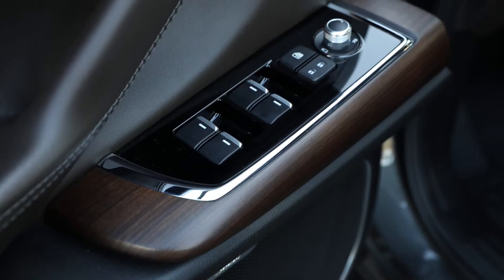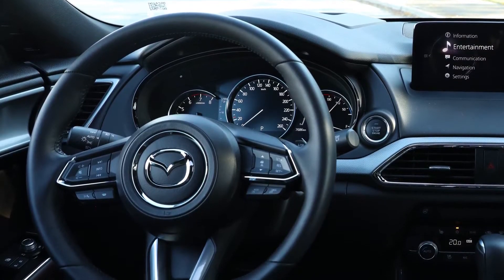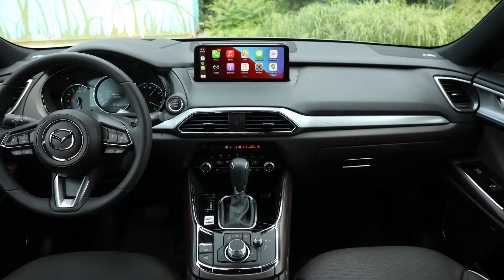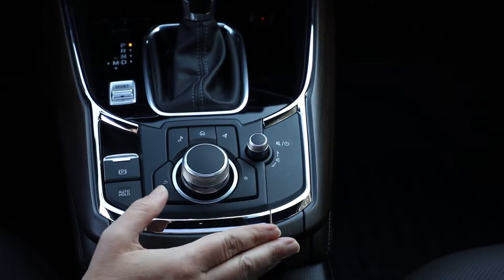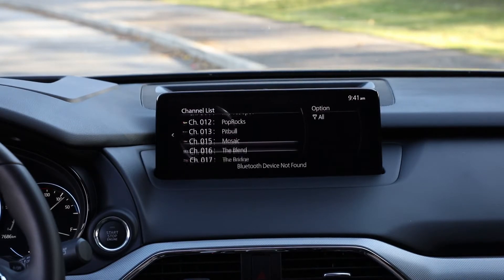Technology is plentiful but subtle, with a traditional-look instrument cluster featuring a digitized central speedometer, a head-up display, and a high-resolution 10.25-inch screen for interacting with the Mazda Connect infotainment system. This system gets some criticism for the fact that the screen is not touch-based and can only be interacted with through the dial-based controller in the middle of the center console, which buries some key features like radio station tuning a couple of layers deep into menus.